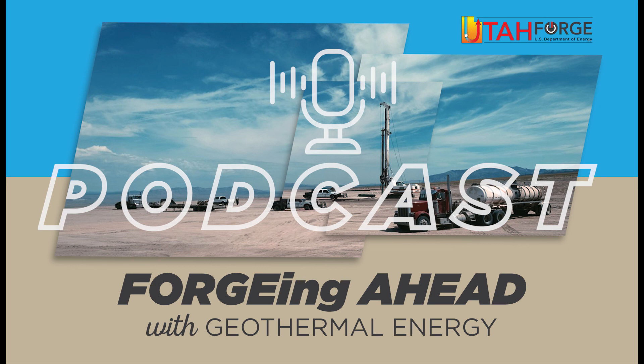This has been really interesting, but that's our time for today. If you'd like to learn more about geothermal energy, visit our website, utahforge.com, and be sure to follow us on Facebook, Twitter, and LinkedIn. On behalf of Stuart Simmons, I'm Christopher Gattese. Until next time, thanks for listening to Forging Ahead with Geothermal Energy.